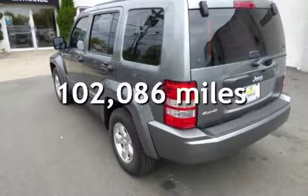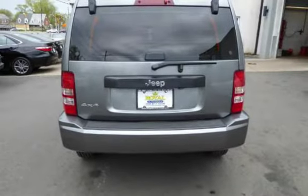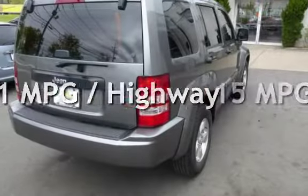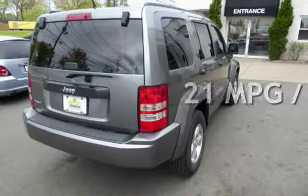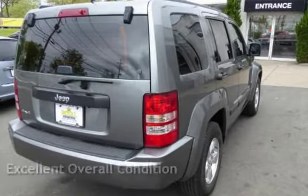This Jeep has less than 103,000 miles on the odometer. Estimated fuel economy for this vehicle is 15 miles per gallon in the city and 21 miles per gallon on the highway. This vehicle is in excellent overall condition.